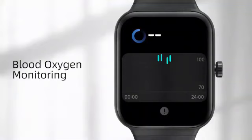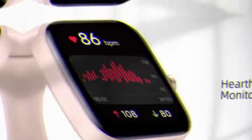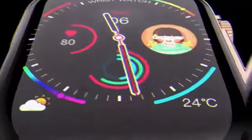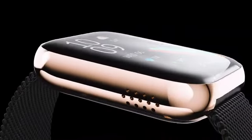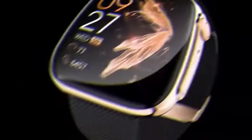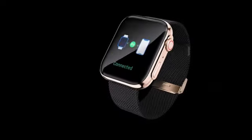The color touchscreen allows for easy navigation and interaction with the device, displaying essential information. The hybrid smartwatch with Alexa built-in is a sophisticated timepiece that seamlessly blends style with technology. Manufactured by Fossil, a trusted name in the watch industry, this model is identified by the model number FTW-7008.